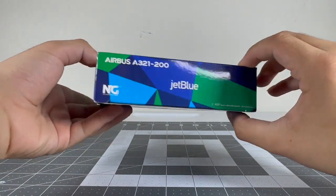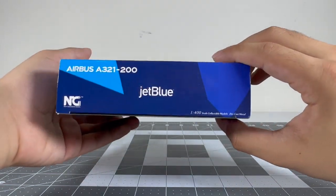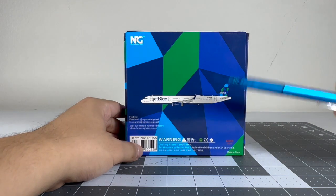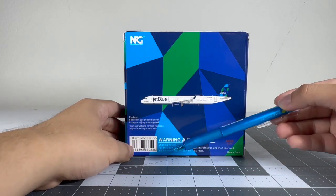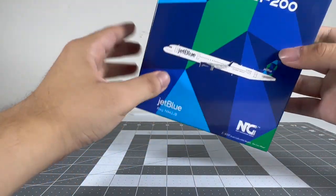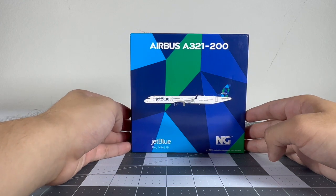Moving on to the sides — looking very nice, you've got the JetBlue logo and the CGI image of the aircraft. Here's the back side of the box: you've got the NG logo on the top left corner, their social media pages, warning hazards, and the item number of this model is 13055.